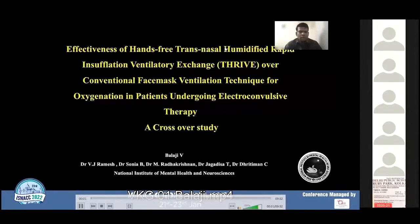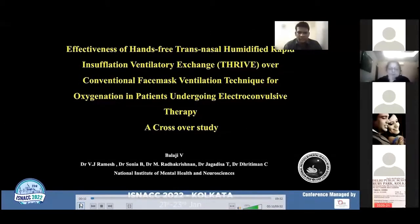This is Dr. Balaji Waidhilingam from National Institute, presenting on the effectiveness of Hands-Free Transnasal Humidified Rapid Insufflation Ventilatory Exchange, THRIVE, over the conventional face mask ventilation technique for oxygenation in patients undergoing electroconvulsive therapy — a crossover study.